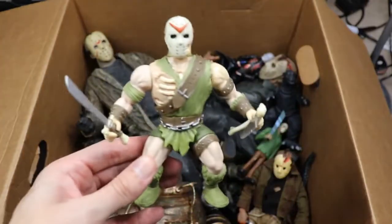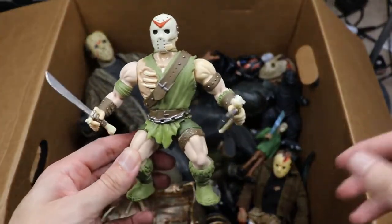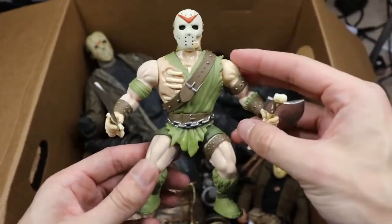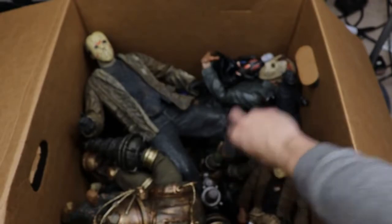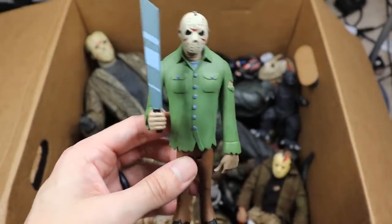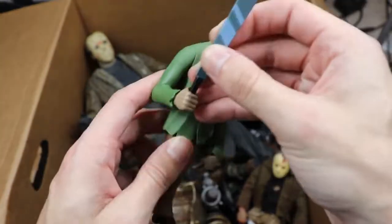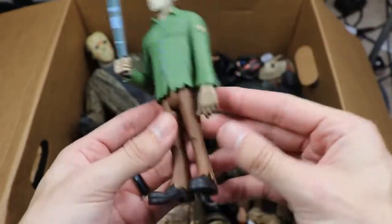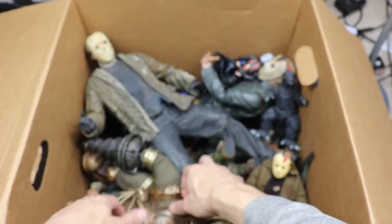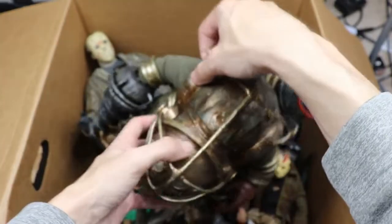Next up we have a He-Man Jason figure — tons of Jason in this box. We also have this scooby-doo cartoon-style Jason with his machete that comes out of the hand. Got that from Big Bad Toy Store. It kind of reminds me of Shaggy — obviously the Scooby-Doo art style.